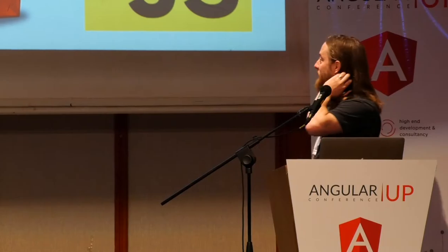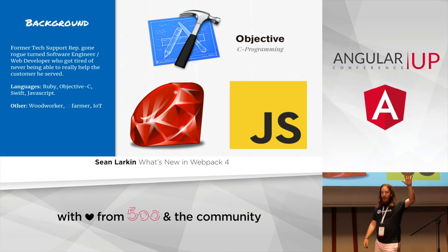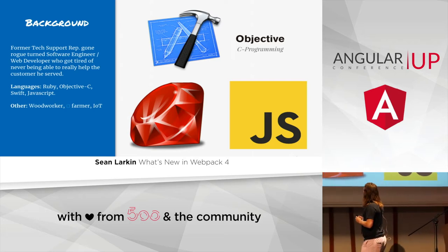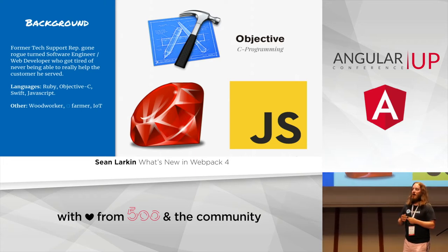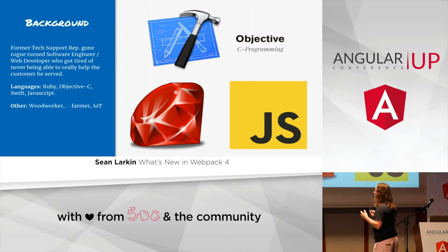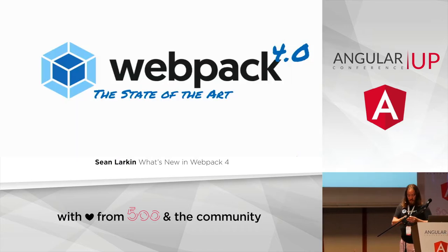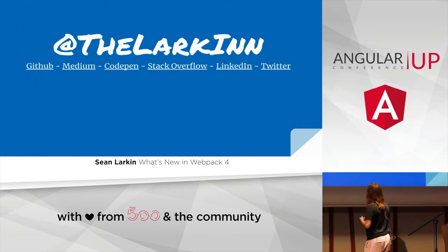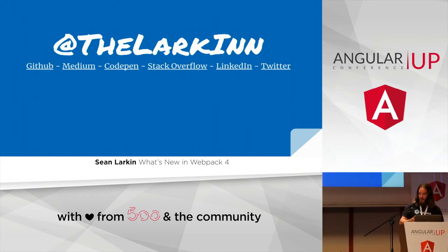A little bit about myself: I'm a former tech support rep gone rogue. I don't have any formal training — I'm a music graduate. It's parish music, technically, so I had to learn a year of Hebrew, but I totally forgot it. I got tired of not being able to help people solve their problems. I taught myself how to program — I started with AppleScript, then Ruby and Objective-C, and finally I found JavaScript and fell in love. You can find me at TheLarkIn on GitHub, Medium, CodePen, Stack Overflow. You can tweet at me anytime — DMs are open and I try to respond as quick as possible.